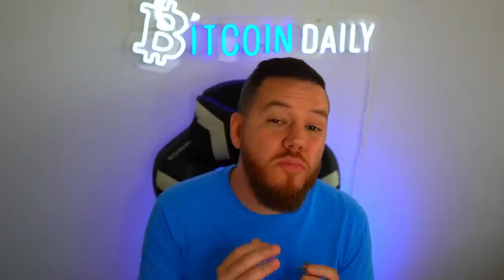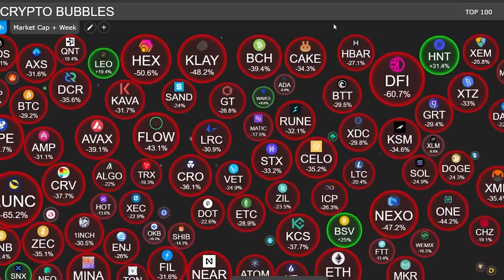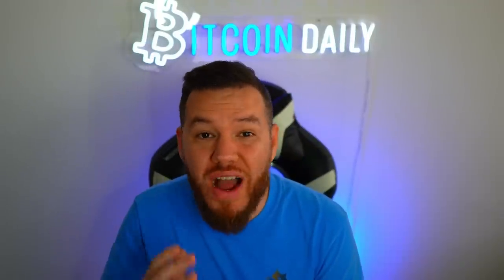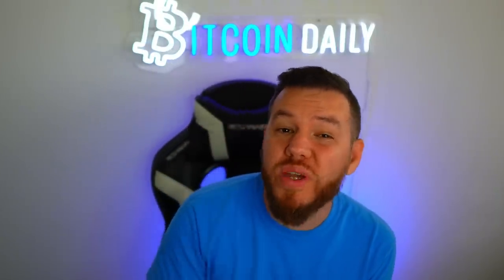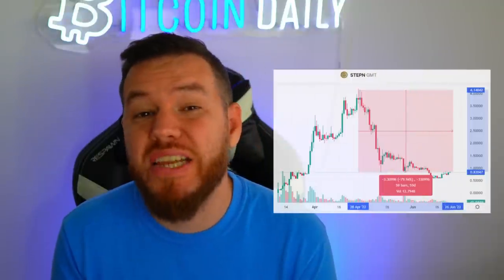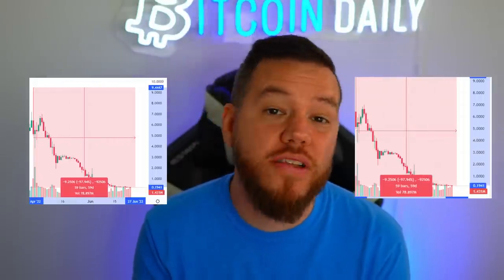Prices across all the markets have been in the red and very volatile over the last couple of months. Bitcoin is down over 70 percent from its all-time high, and the majority of major altcoins are also down between 80 and 90 percent. StepN has been no different, with GMT currently down over 80 percent and GST on both Solana and BNB down over 90 percent.